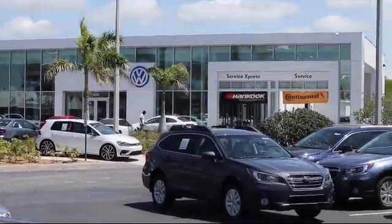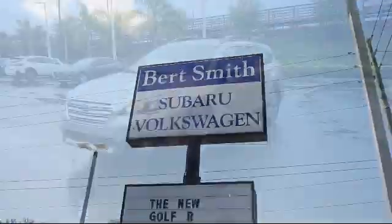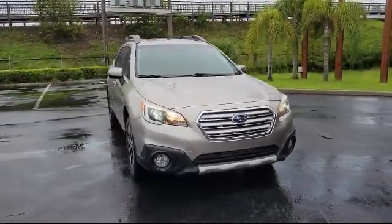Welcome to Burt Smith Automotive, and here's a look at another one of our great vehicles from our inventory. It comes equipped with roof rack, rear spoiler, leather-wrapped steering wheel, heated door mirrors, and privacy glass.